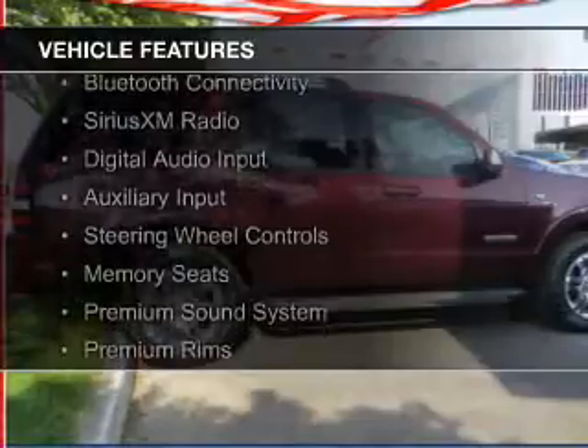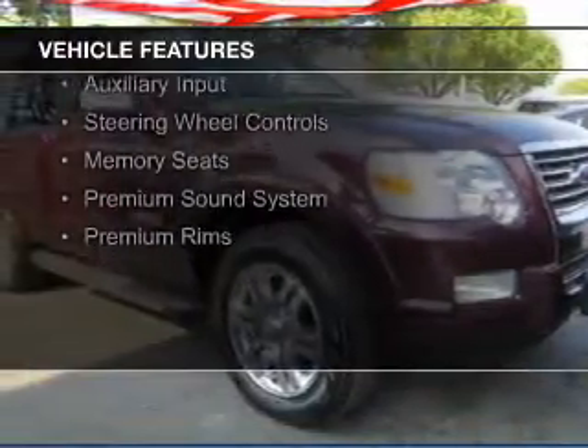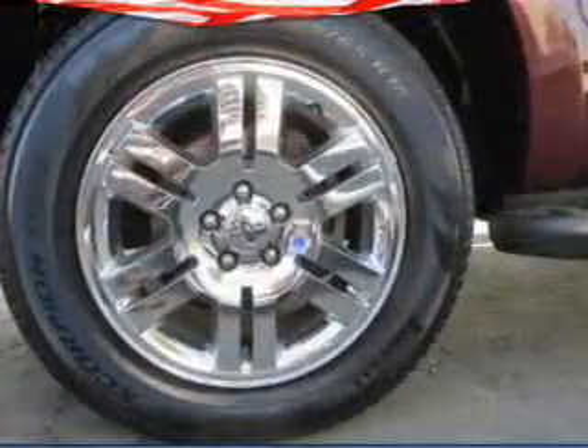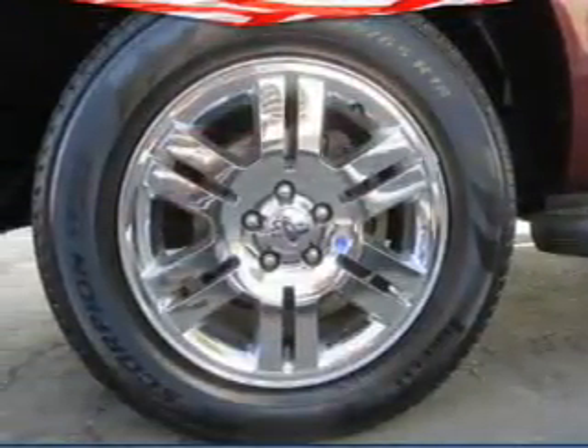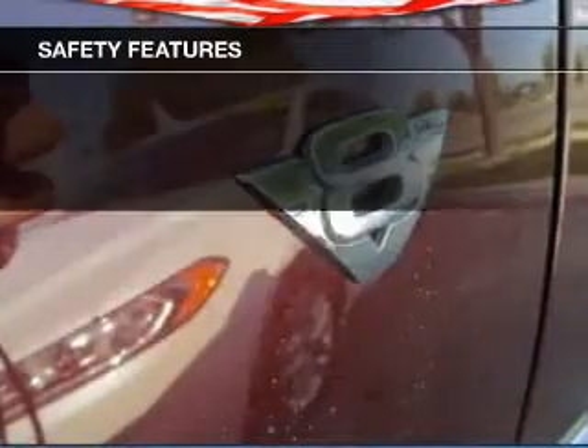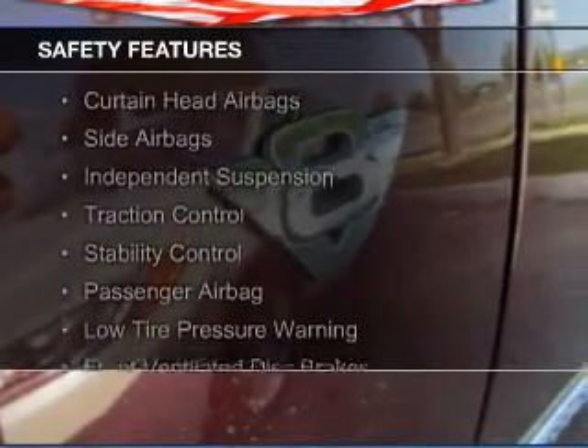heated seats, Bluetooth connectivity, Sirius XM satellite radio, digital audio input and auxiliary input, steering wheel controls, memory seats, a premium sound system, and premium rims.